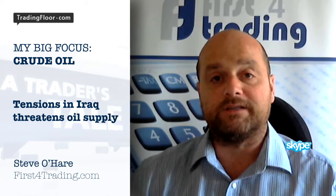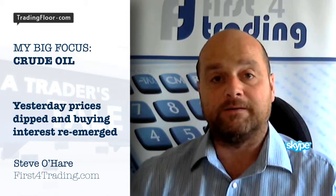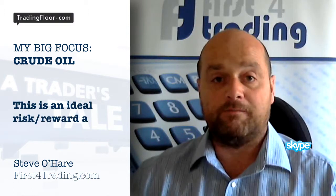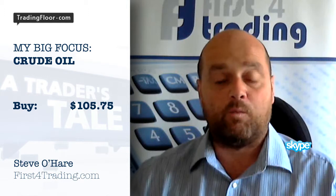The tensions in Iraq continue to threaten oil supply — this remains a constant danger and has resulted in dip buying being the way forward. Yesterday prices dipped to the bottom of this flag pattern and again we saw buying interest re-emerge, so this remains an ideal risk-reward trade.